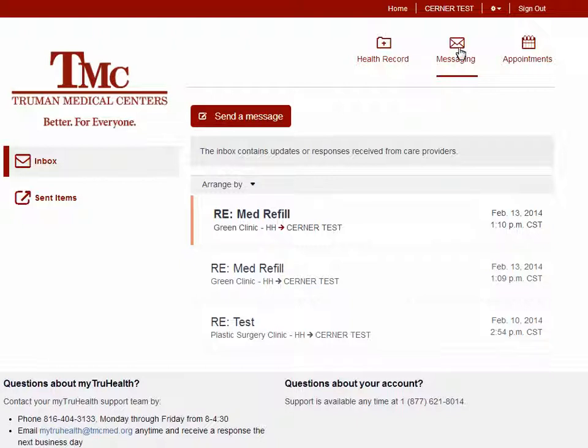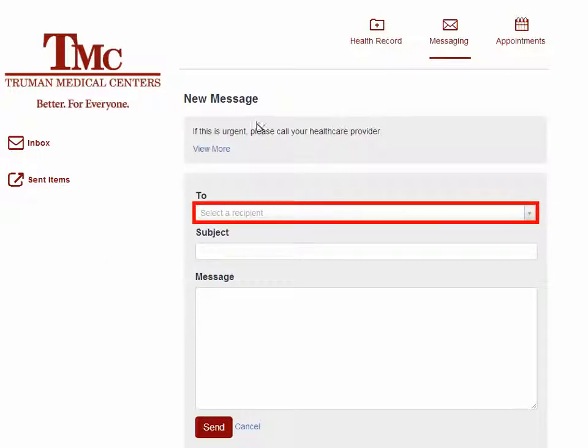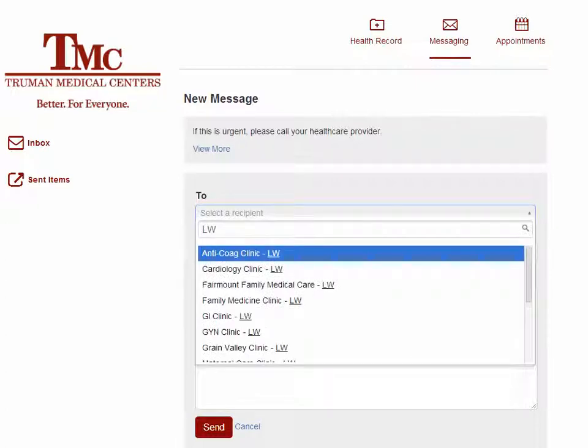To send a message to a Truman clinic, click Send a Message. To select a clinic, click in the To box and type the name of the clinic. To search for Lakewood clinics, type LW and you'll see a listing of Lakewood clinics. To search for Hospital Hill clinics, type HH and you'll see a listing of Hospital Hill clinics. Click on the name of the clinic you want to send the message to.